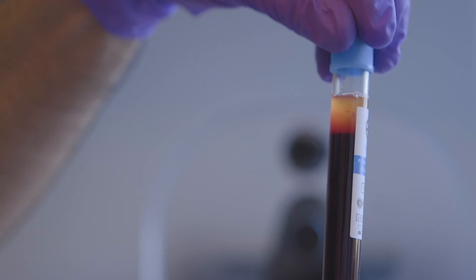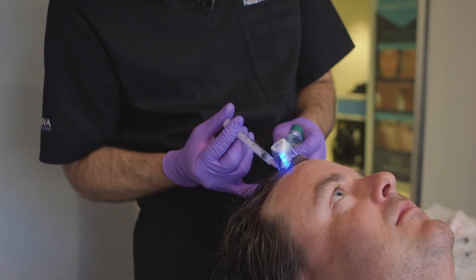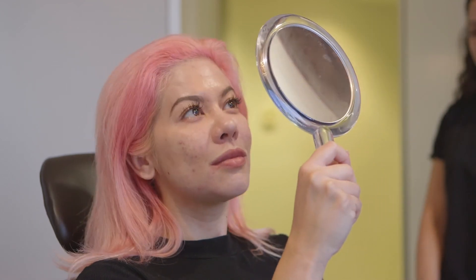Having used PRF over the past year in our practice, we have had a tremendous response from our patients. They love the fact that they can use something completely natural from their own blood, with no additives, to enhance their aesthetics. We anticipate you'll find PRF to be a very useful part of your aesthetic practice.